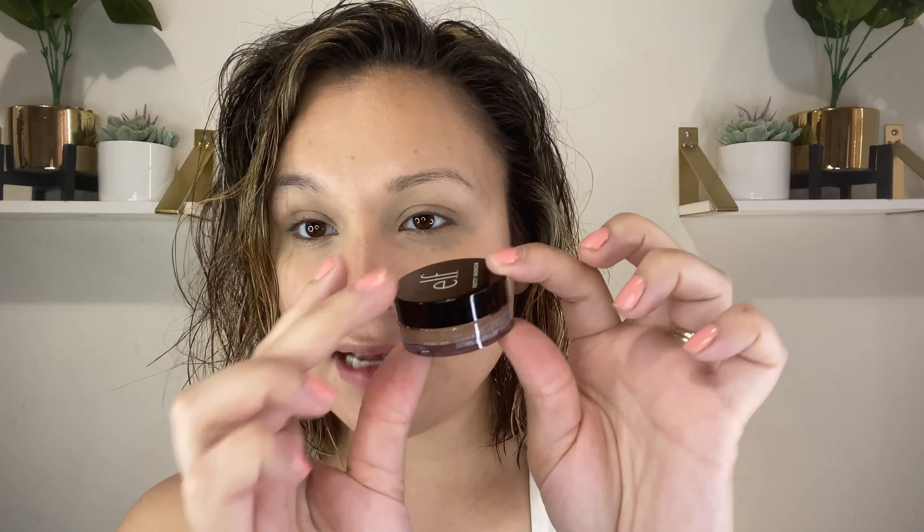I'm super excited about the ELF putty bronzer — I got mine in the shade honey drip. From reviews I watched, it seems a bit more forgiving and lighter in pigment where it's buildable. In person, the shade tan lines seemed too light, so I went with honey drip to show up better in summer. I wasn't going to get it — I already have cream bronzers — but here we are. It's the exact same size as the putty blushes, which I don't mind. At about six bucks, if you go through it fast you can just grab another one.